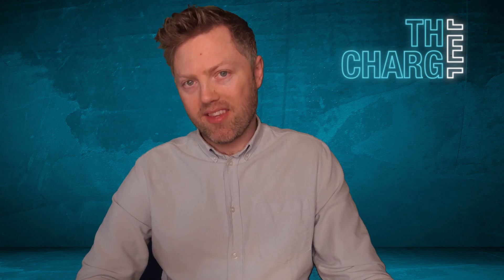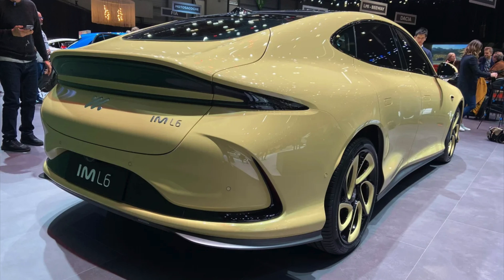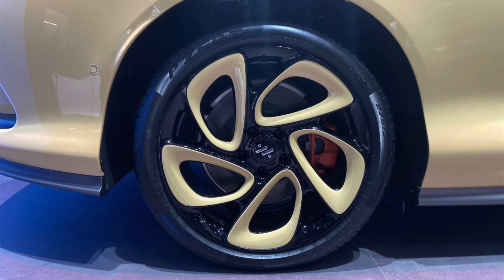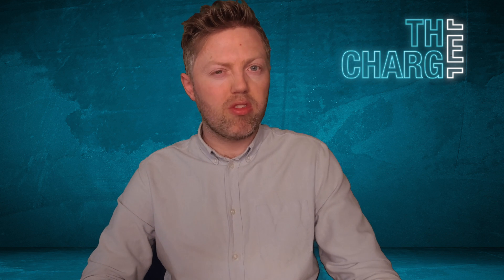The IM L6 will come with two battery models: a 75 kilowatt hour lithium ion version and a 100 kilowatt hour semi-solid state battery model. In China there will also be a 130 kilowatt hour version. The smaller battery is expected to offer around 241 realistic miles once you adjust the CLTC rating by 30–35% to something closer to the EPA standard, and the larger battery will go for around 323 miles adjusted.